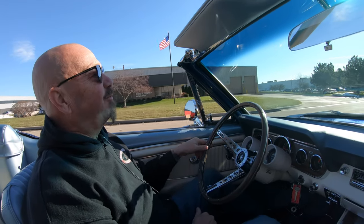Alright, it's '66 Mustang Convertible time. It's a beautiful day to go for a cruise.